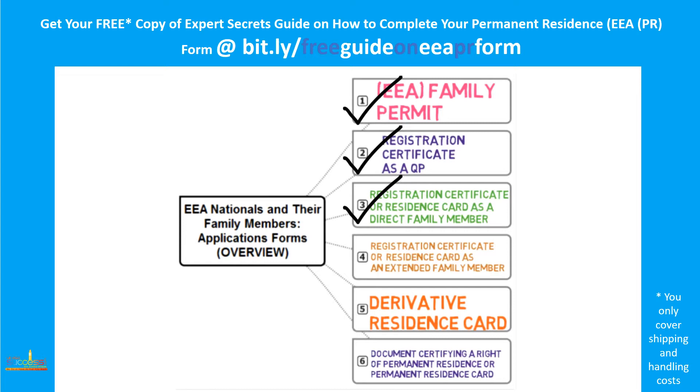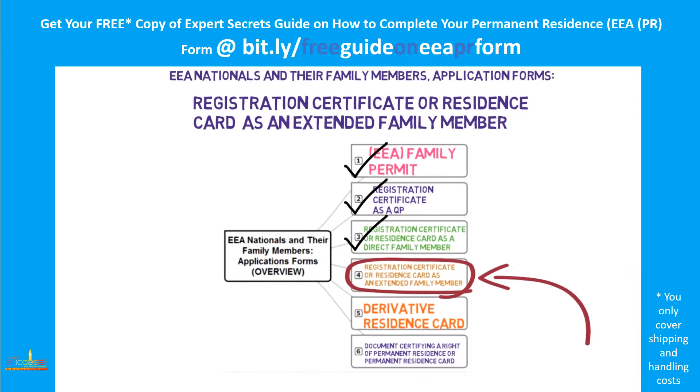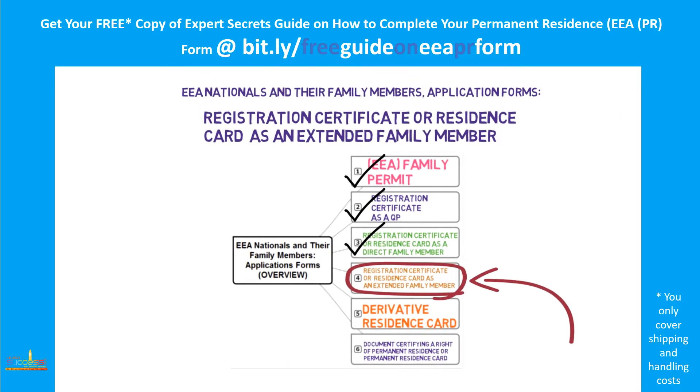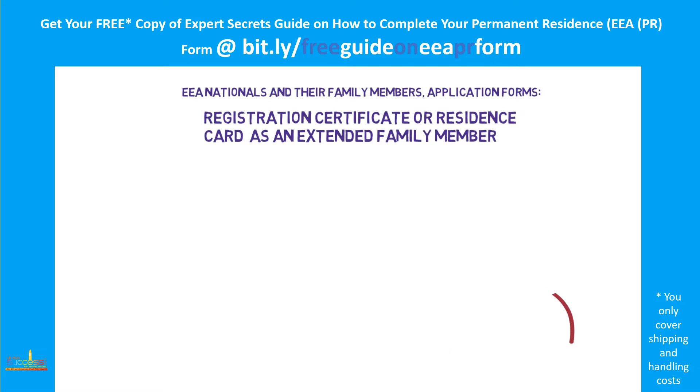In today's video, I'll concentrate on the fourth type of the application form: registration certificate or residence card as an extended family member. All extended family members of EU nationals who are watching this video, please go back to my channel and find a video where I explain the extended family category. This is a tricky category and it is very important for you to watch that video before you apply.